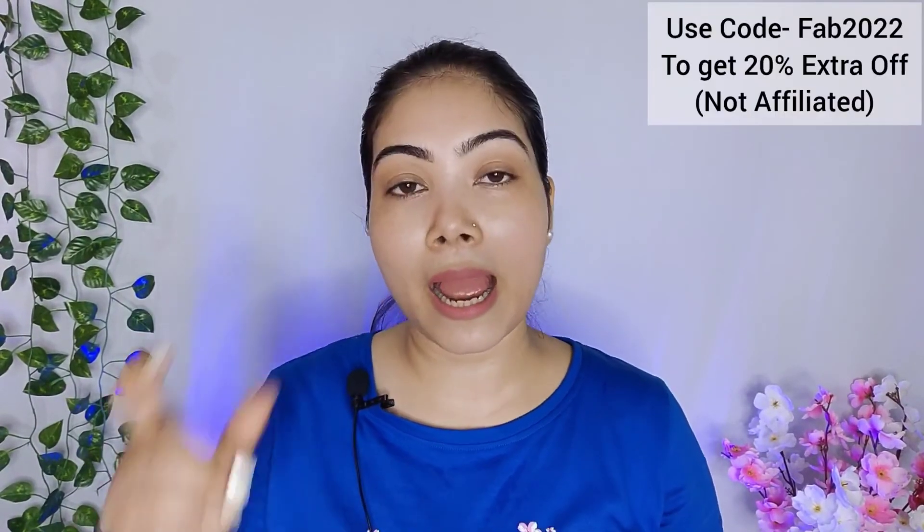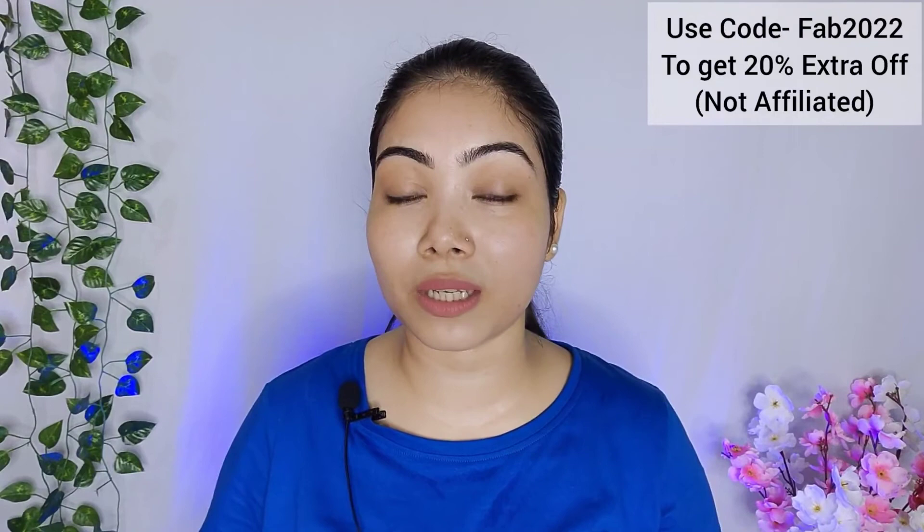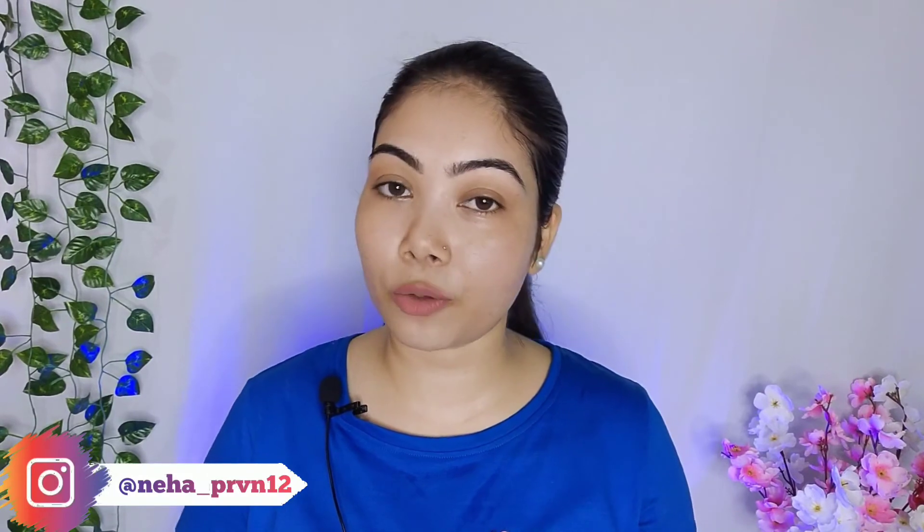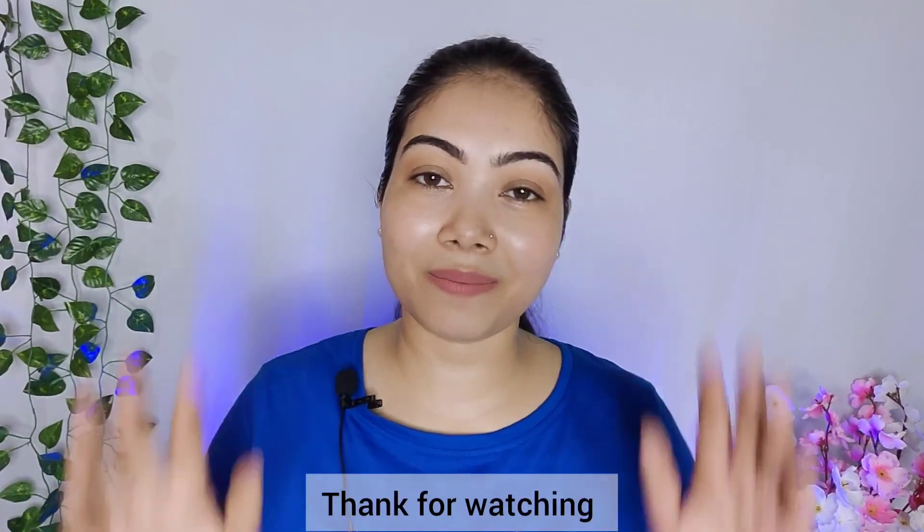I hope you enjoyed my review and recommendations. If you want to purchase, please check the link in the description box. A discount code is also shared there so you will get 20% extra off. I will not get any benefit from this code — it is just a discount for my audience. If you want to share or comment, please write in the comment box. If you haven't subscribed, please hit the subscribe button and the bell icon so you don't miss notifications. We'll see you in the next video — till then, bye-bye!